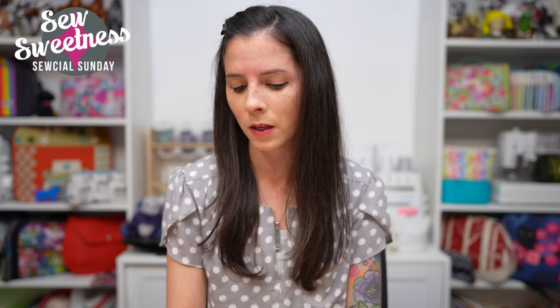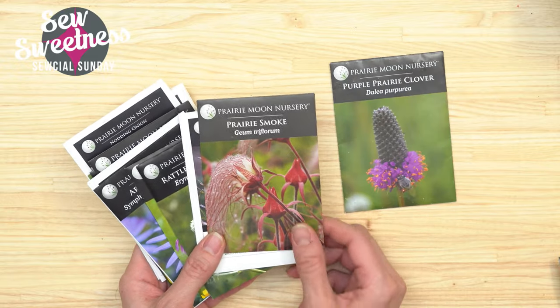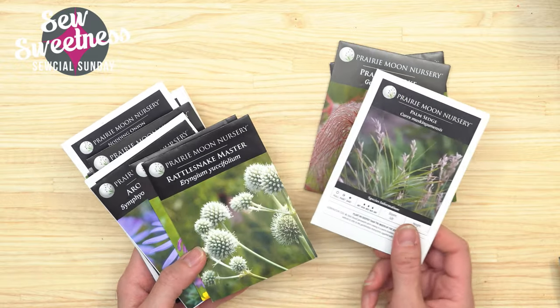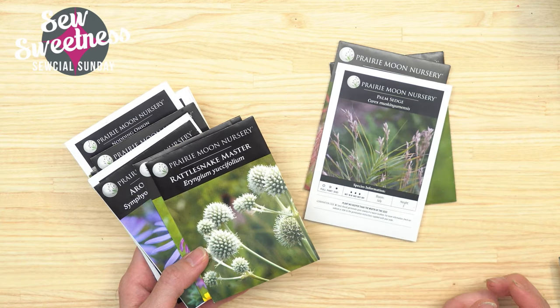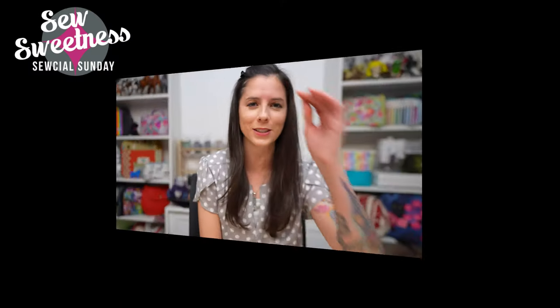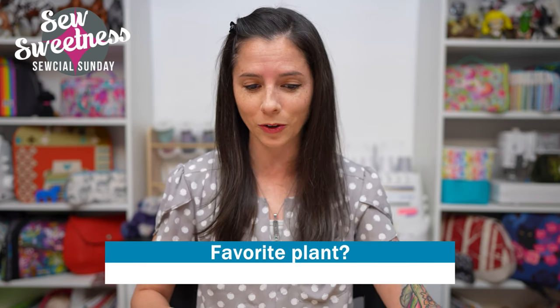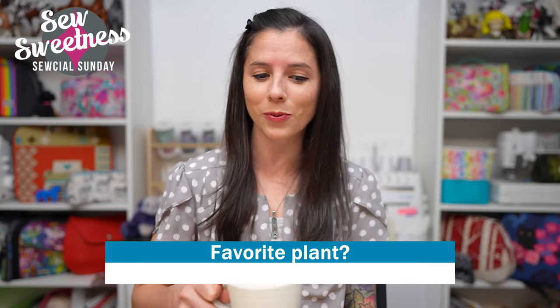I purchased most of these seed packets from Prairie Moon, and I have a few I saved myself from milkweed we have in the yard. I'm very excited to see how it turns out — hopefully most of them have sprouts in the spring, and those little seedlings will be joining the rest of the plants in the yard. I also have a question: let me know in the comments what your favorite plant is — a favorite houseplant or a particular plant you have in your yard.